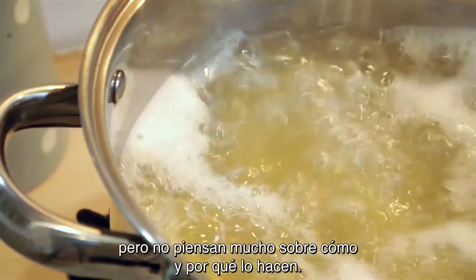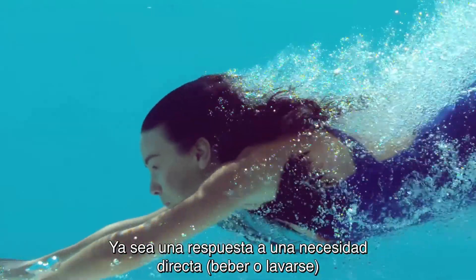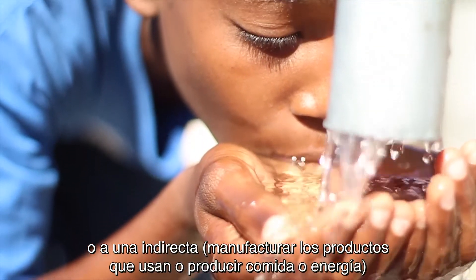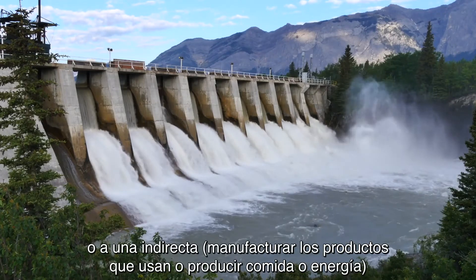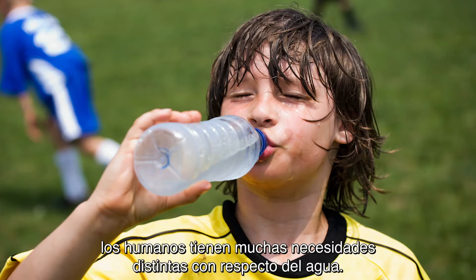People use water every day, but they don't think much about how and why they use water. Whether it's a direct need — drinking or washing — or an indirect need like manufacturing the products they use, or producing food or energy, humans have a lot of different water needs.